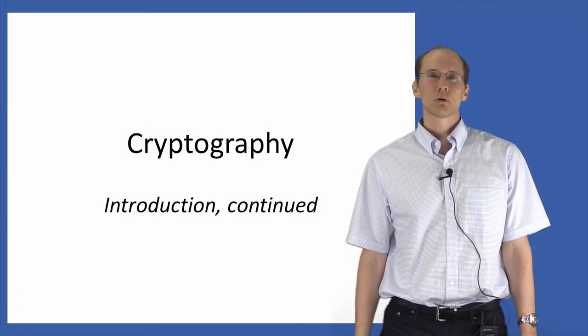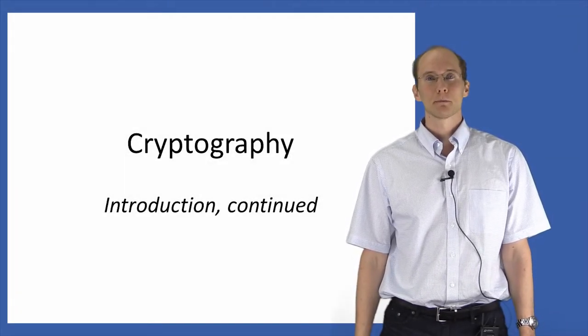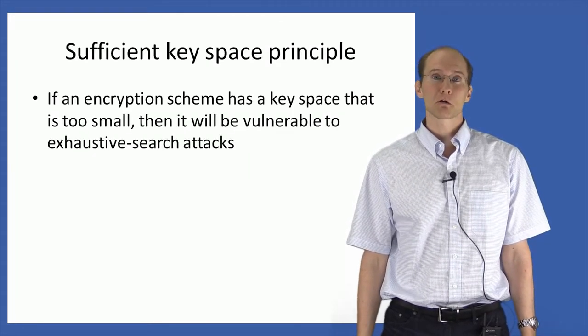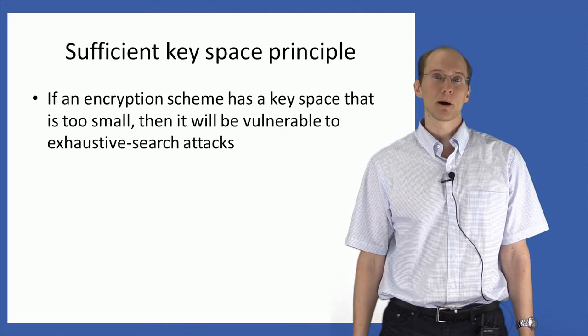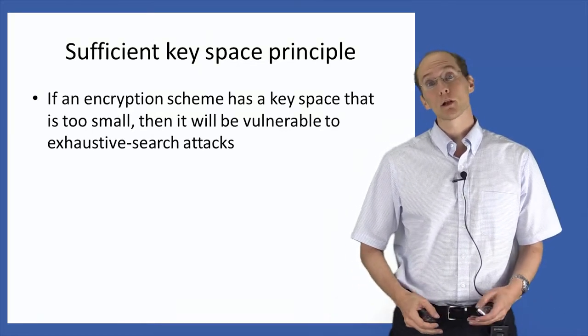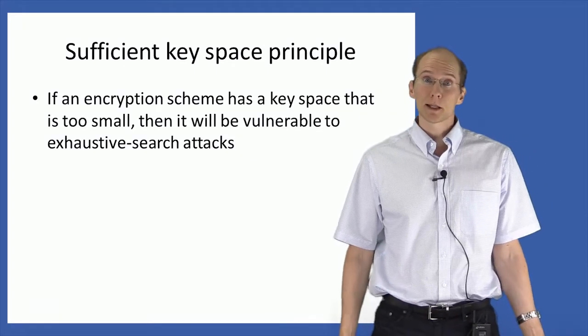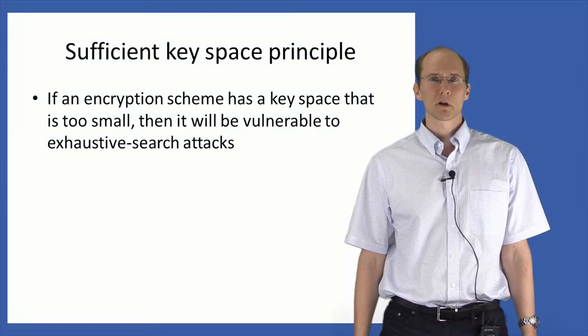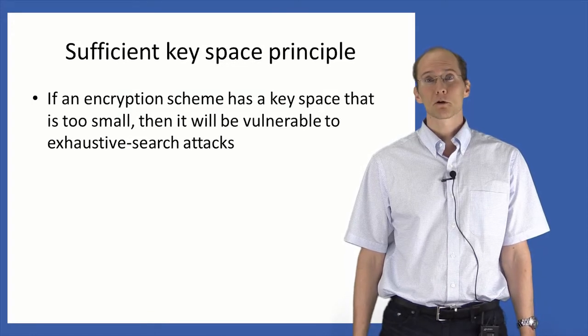As we have seen, any encryption scheme with a key space that is too small will be vulnerable to an exhaustive search attack, in which an attacker tries to decrypt the ciphertext using every possible key. But it's important to understand that just because a scheme has a large key space, that doesn't mean it's secure. To see a good example of this, let's look at an extension of the shift cipher that has a much larger key space.